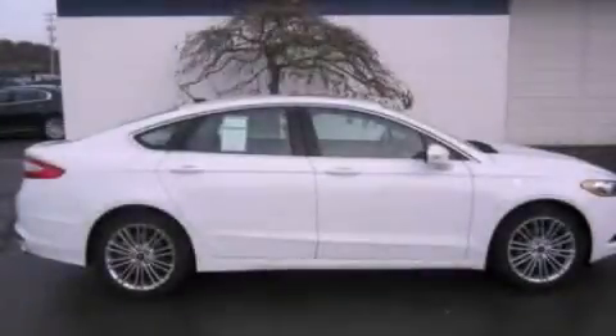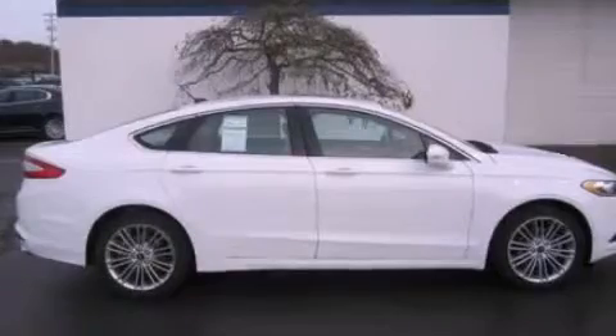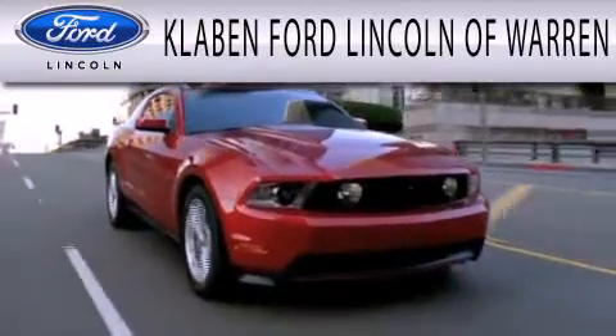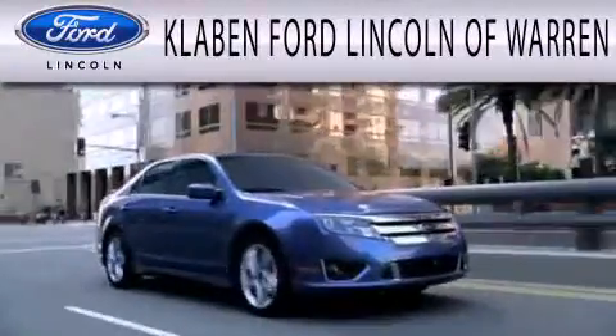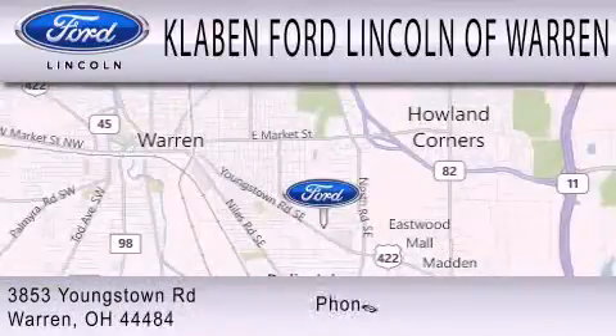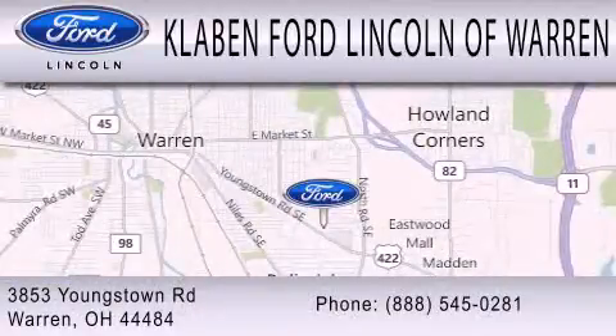Call or visit us right now and arrange your test drive today. Calvin Ford Lincoln of Warren is dedicated to doing everything possible to ensure the experience you have selecting your next vehicle is as pleasant as possible. We are located at 3853 Youngstown Road in Warren.